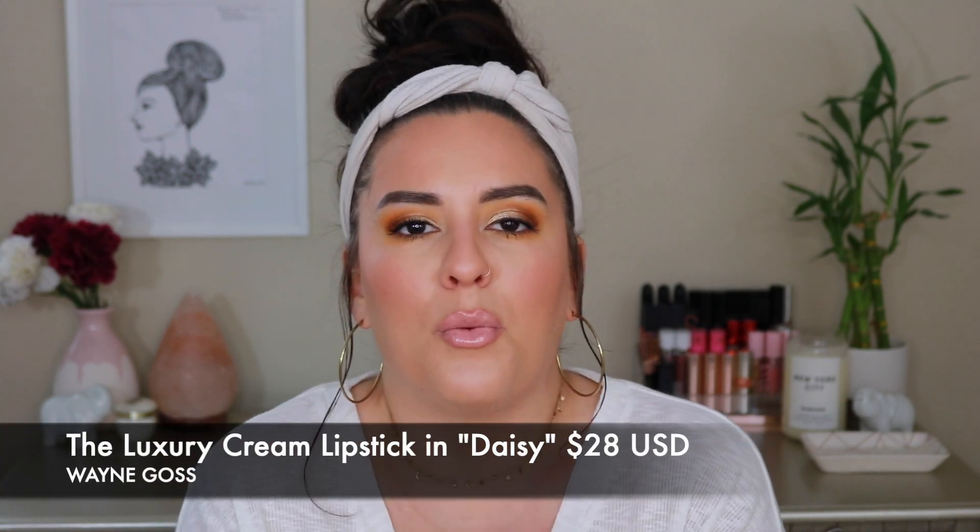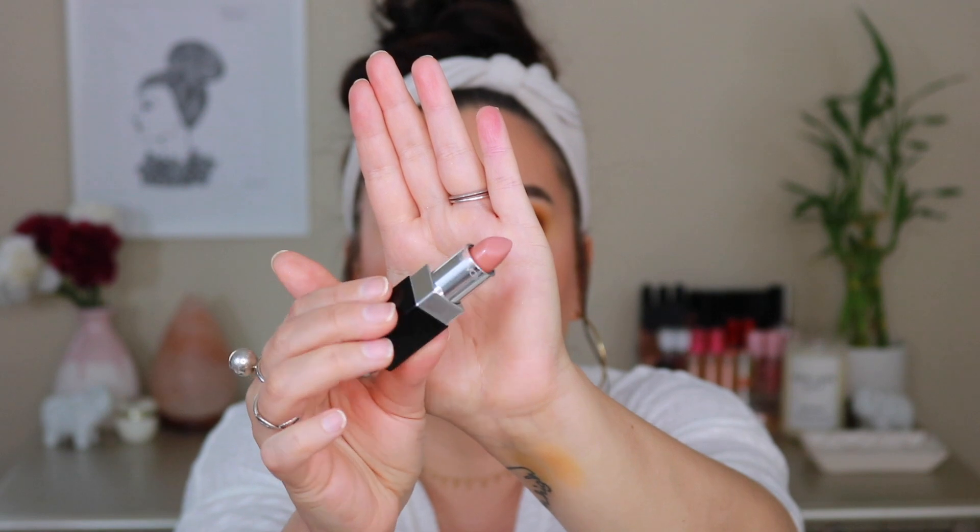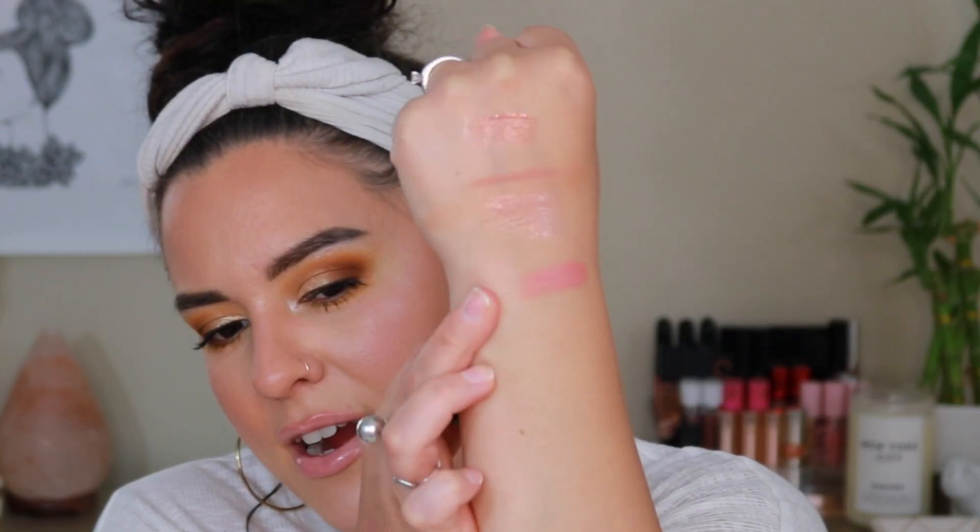I want to give some love to one more Wayne Goss item — one of his luxury lipsticks in the shade Daisy. This looks beautiful either with the gloss in Tulip on top or with the Vintage Pink Lip Liner. This shade is just absolutely stunning — the perfect light, mid-tone, beigey, pinky nude. I think he recently restocked some of these shades. I'll link all the products in the description box below. Look at this lineup — this is all-star.